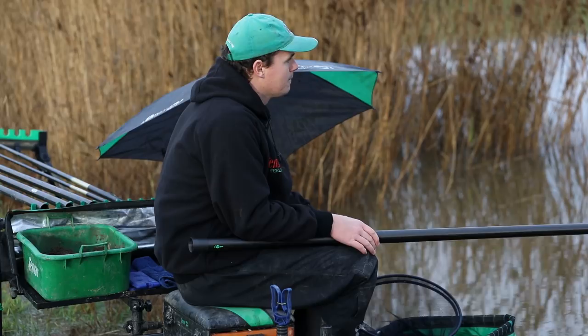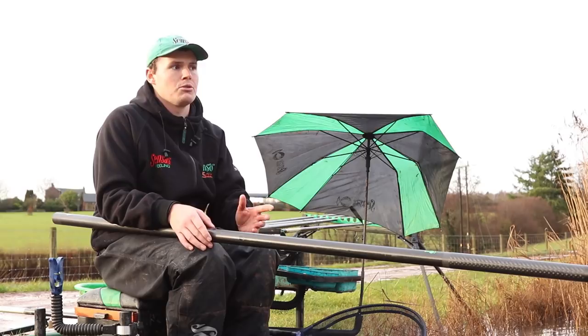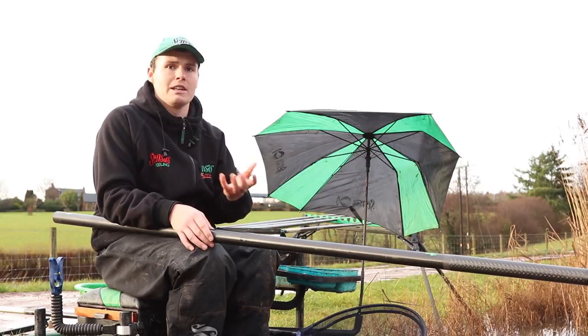The groundbait mix today couldn't be simpler. We're specifically looking to target roach — if we catch any skimmers, that's a bonus. It's simply Gros Gardons and soil mixed 50-50. It's a foolproof groundbait for catching roach. What the soil does when you're fishing on a slope like this is it means you can put the balls in relatively soft, but there's decent weight in the groundbait to carry it to the bottom and break down and release all the feed.